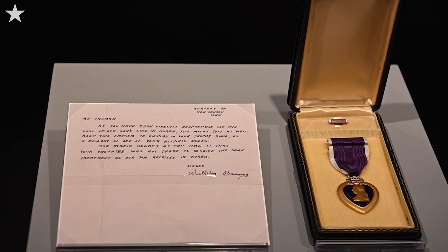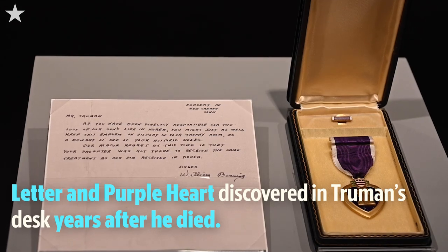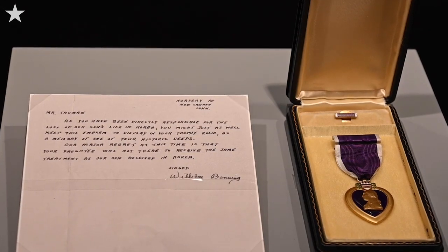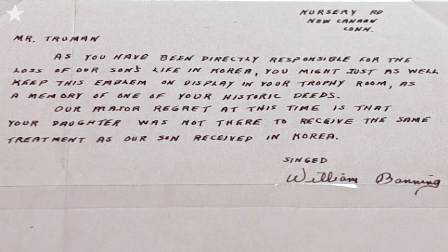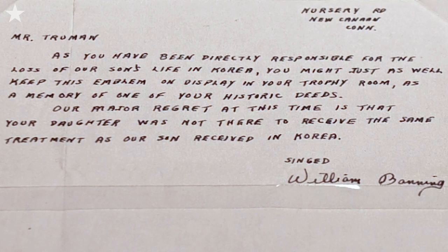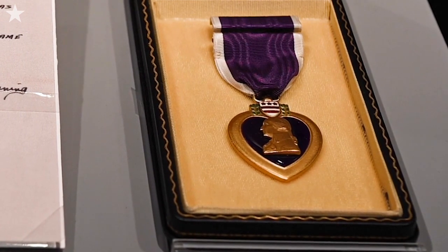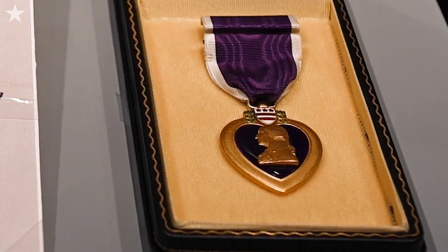This is one of the most powerful artifacts we have in our collection — a Purple Heart that was returned to President Truman by the family of a soldier who was killed in Korea. The family also sent along an angry letter to President Truman. The gist of the letter is from a parent whose son was killed in Korea, who felt that President Truman was directly responsible for the loss of his son's life. He is returning this Purple Heart for, as he calls it, Harry Truman's trophy room.